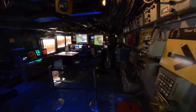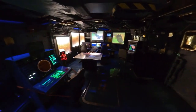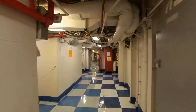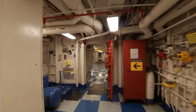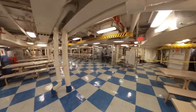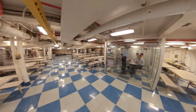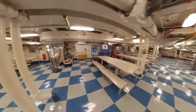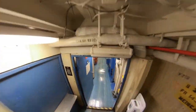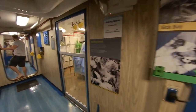Then it was on to CIC where the screens were still depicting information from Desert Storm. I headed down a number of stairs and deeper into the ship and came upon the operating room and the very well-equipped dental clinic.